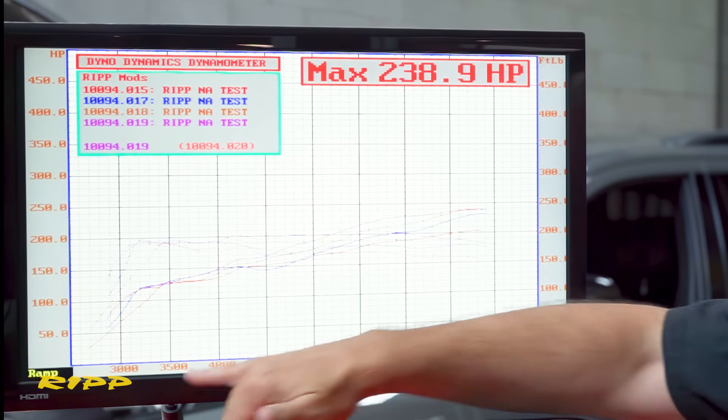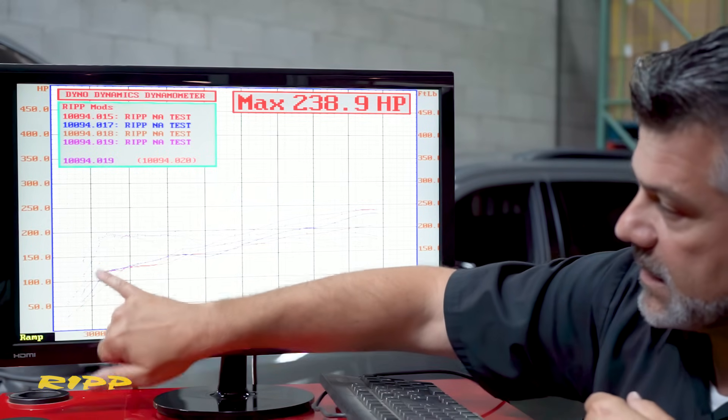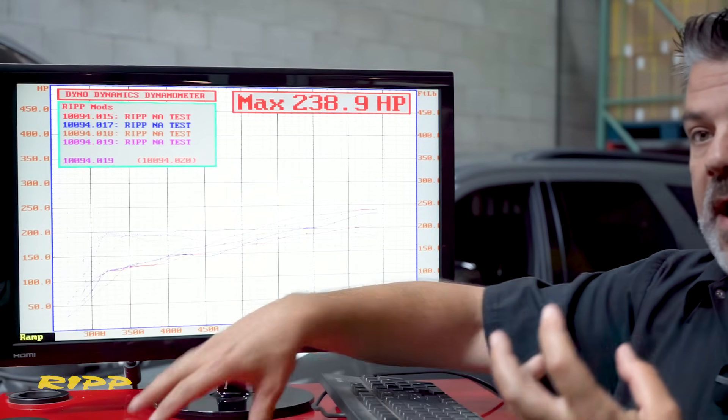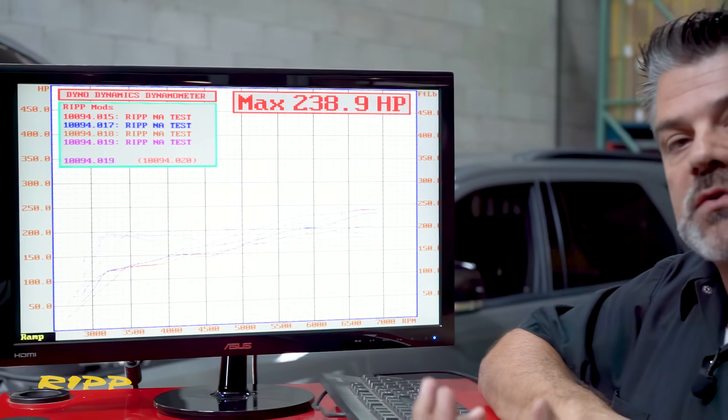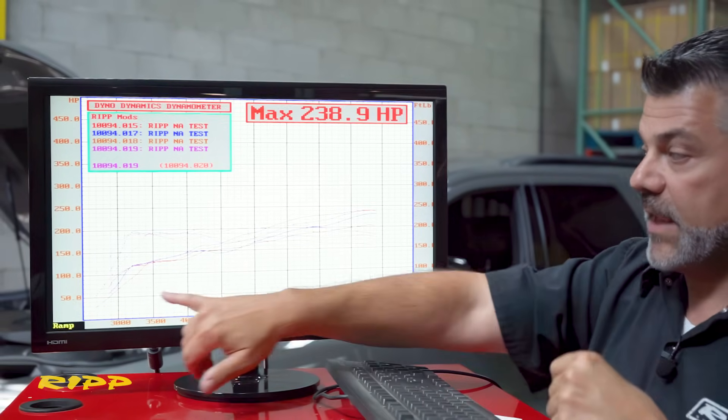You have more torque right off the bat because of that explosion. The idea is that you have more spark energy for that explosion, therefore the engine is starting to straighten itself out.